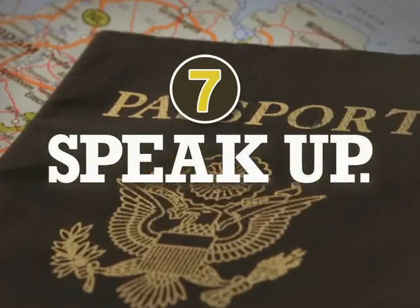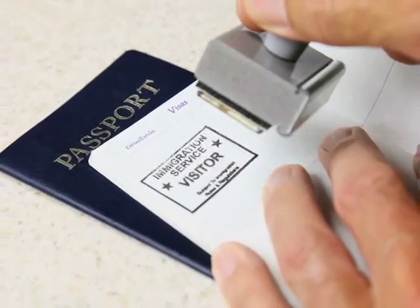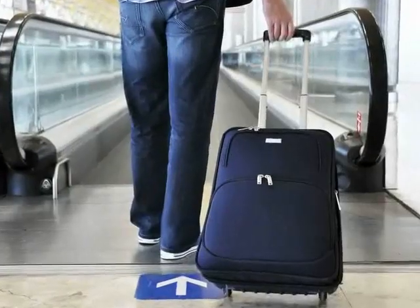And seven: speak up. Declare all agricultural items to customs officials when returning from international travel. Call USDA to find out what's allowed.